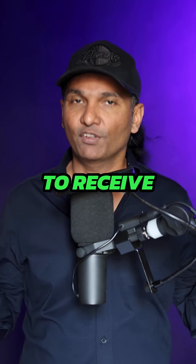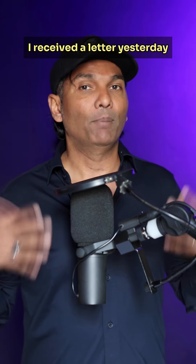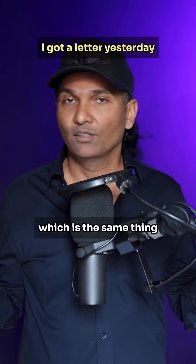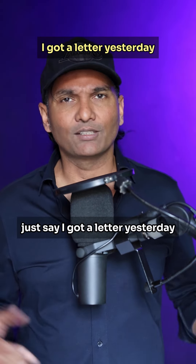Number one: to receive. For example, you can say 'I received a letter yesterday,' but you can also say 'I got a letter yesterday,' which is the same thing. So instead of saying 'I received a letter yesterday,' just say 'I got a letter yesterday.'